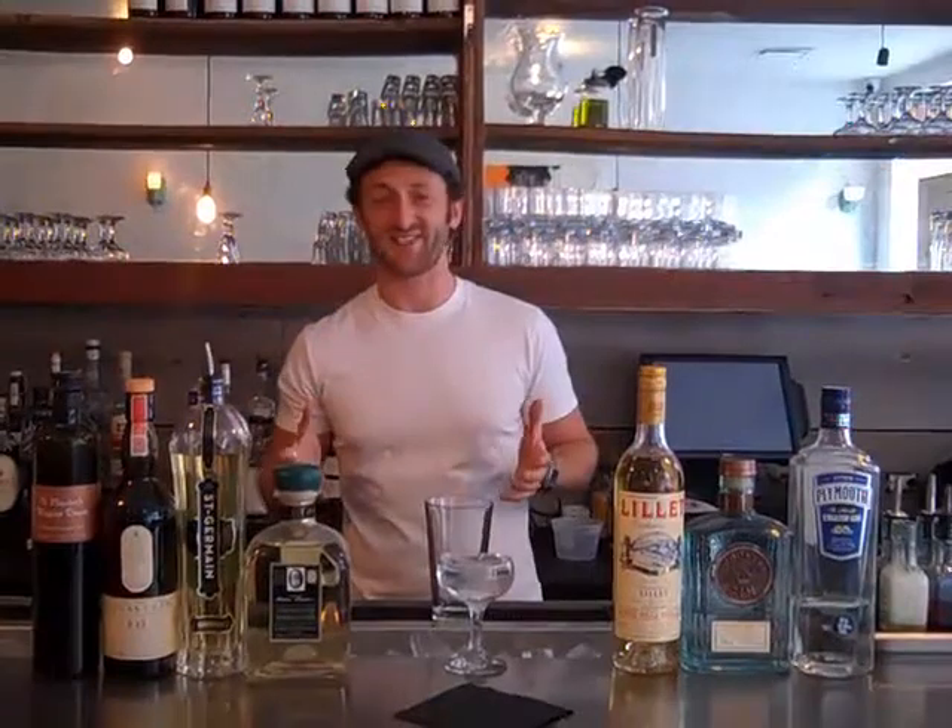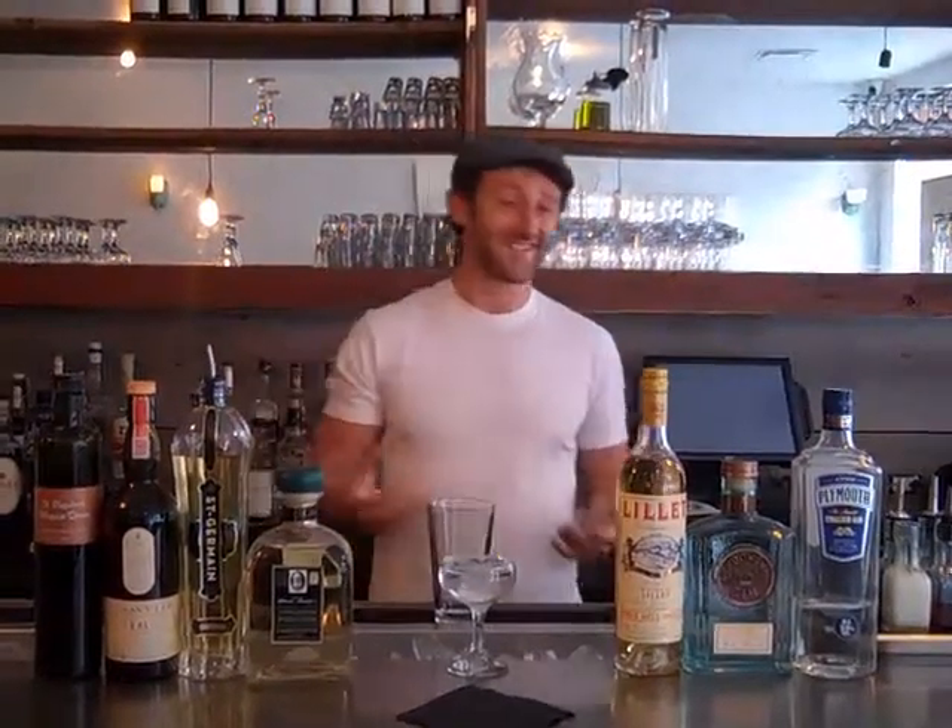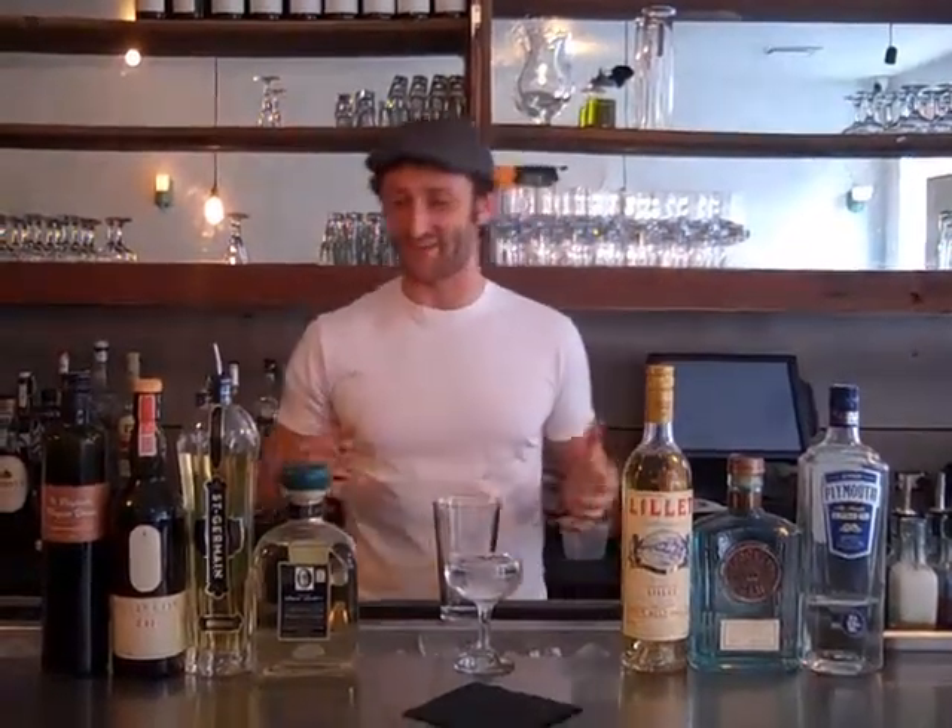I was getting a little jealous watching Steve and Mike make their cocktails, so I had to make my cocktail for the day. Today I'm going to be making a cocktail called the 188th Hour. It was named after my 188th hour working in two weeks, and this was the cocktail I happened to make on that hour.